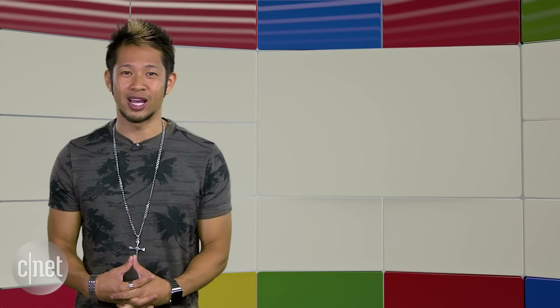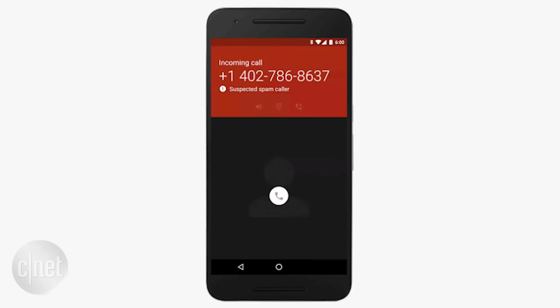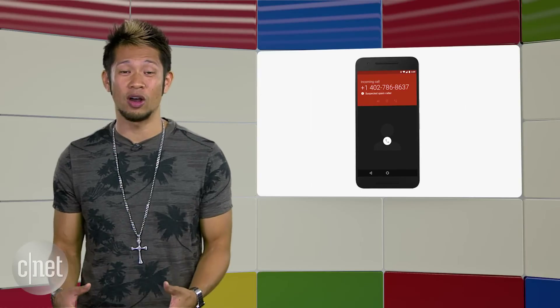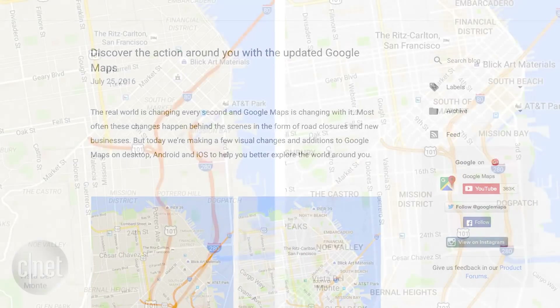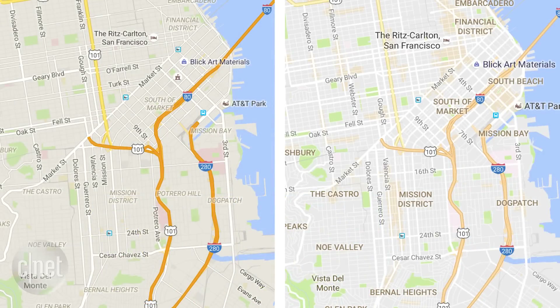Google's phone app gets a nice update that will now warn you when you're getting potential spam calls. The incoming call will show a red screen and label it as suspected spam caller. It's only available for Nexus and Android One devices right now, with the latest update on the Google Play Store. Also, Google Maps is getting a few visual changes and cleaning up their look.